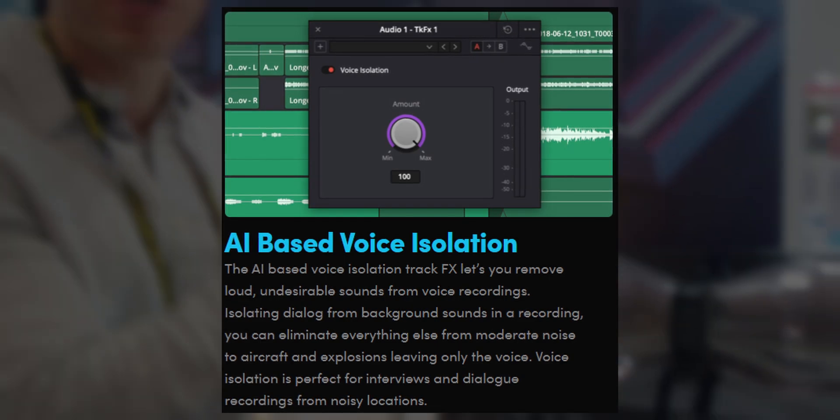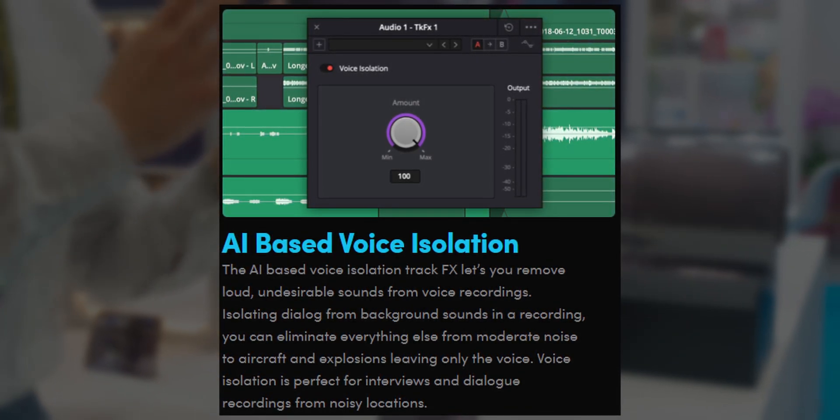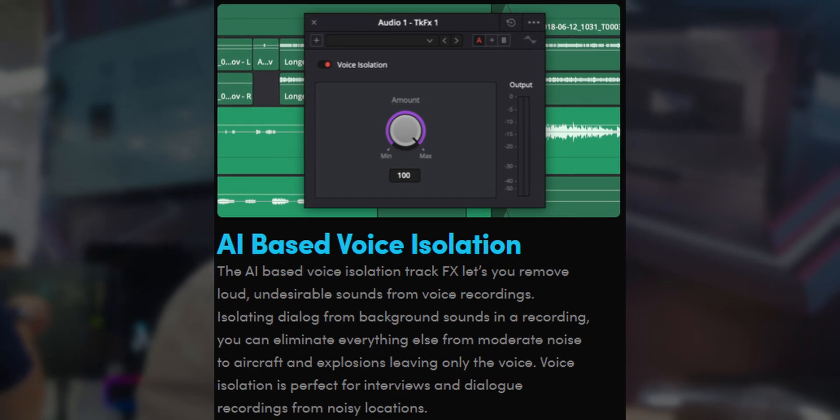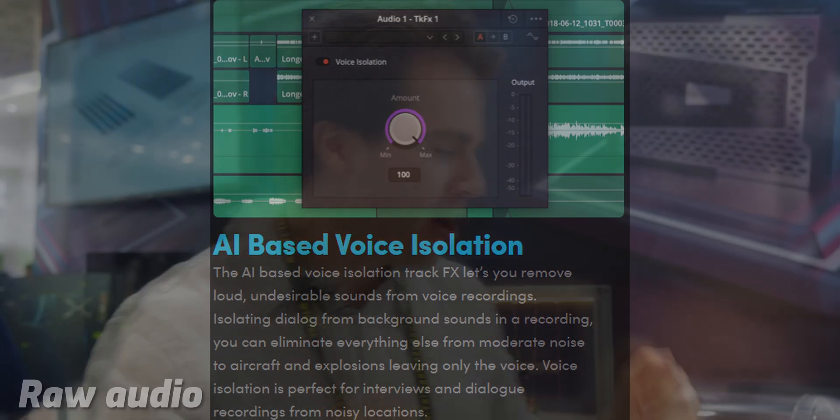Traditional noise cancellation in DaVinci Resolve didn't do a good enough job because we really needed to isolate my voice amongst all the other noises on the showroom floor. Fortunately, DaVinci Resolve has a feature called AI voice isolation, and like the name suggests, it just isolated my voice throughout all that footage.